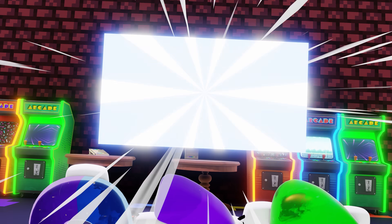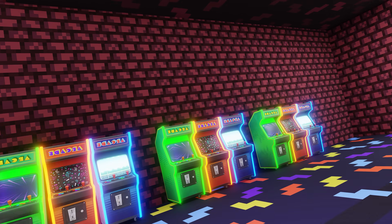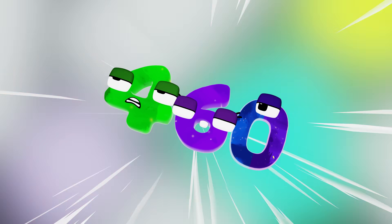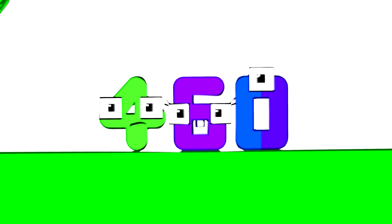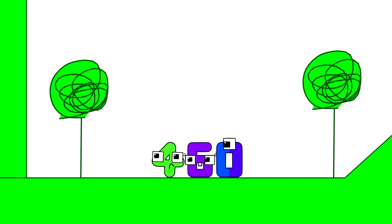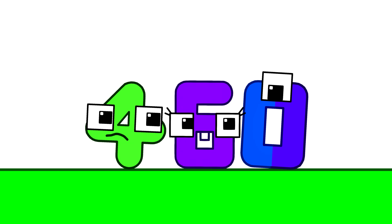Whoa, what's going on? We're getting pulled in! Whoa. Where are we? Are we inside the drawing? It sure looks like it — everything around us is drawn, including us!